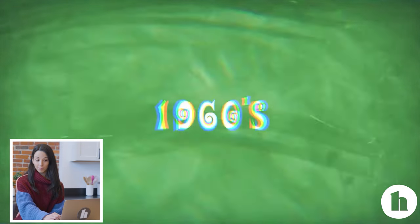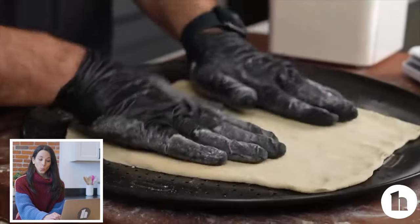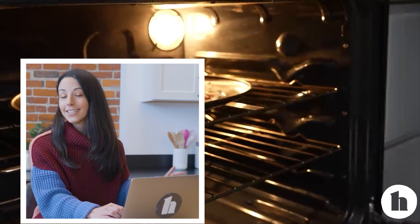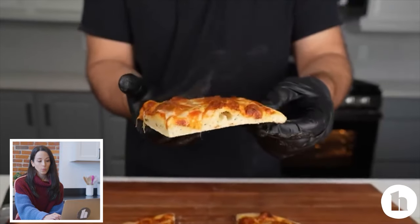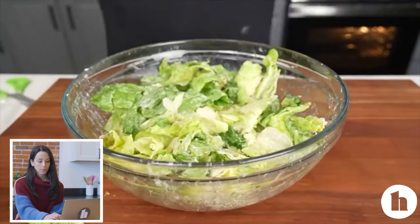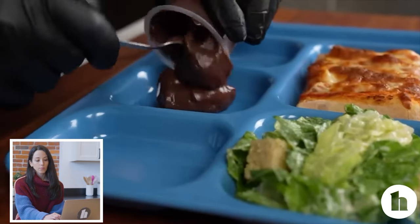1960 is an exciting year because of one reason: pizza was added to the menu for the first time, and it always came in squares. An average school meal cost about 50 cents. Processed and prepackaged food also made its way into school kitchens. To balance out the pizza, schools provided a simple salad. This was the beginning of schools easing up on highly nutritious meals. So the 1960 school lunch was pizza, simple salad, chocolate pudding, and fruit juice.